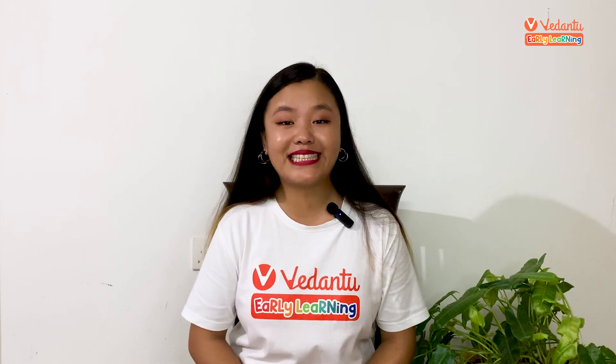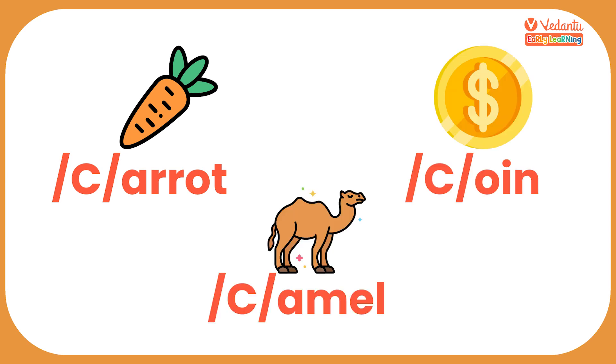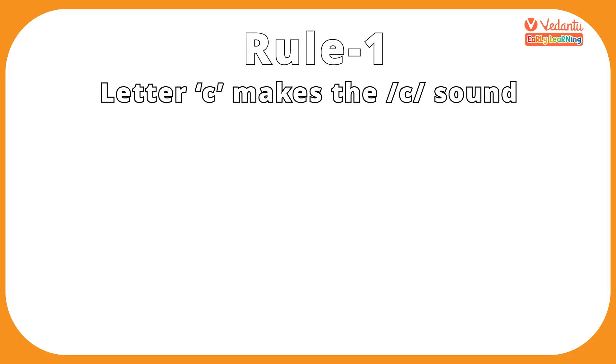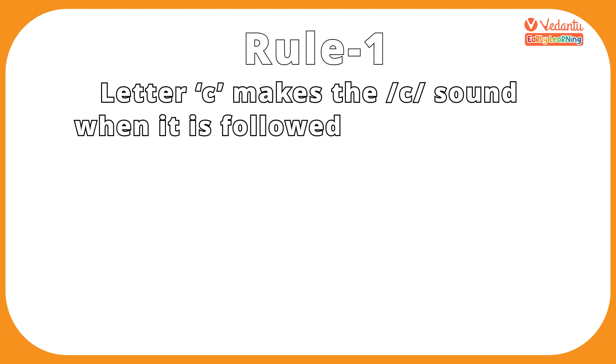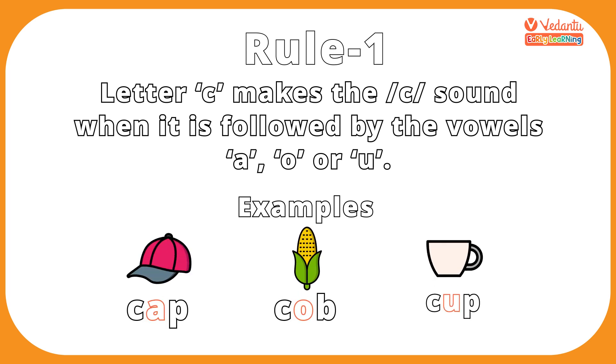Today we are looking at the various sounds the letter C can make. Like every other alphabet, letter C has its own unique sound, which is K, like in the words 'carrot,' 'coin,' and 'camel.' So here's your first rule of the day: Letter C makes the K sound when it is followed by the vowels A, O, or U. Let's look at a few examples: cap, cob, cup.